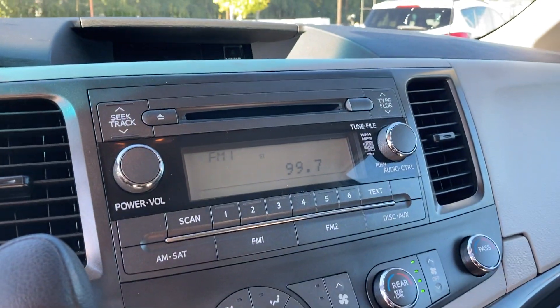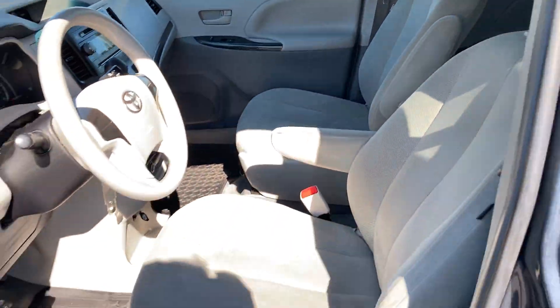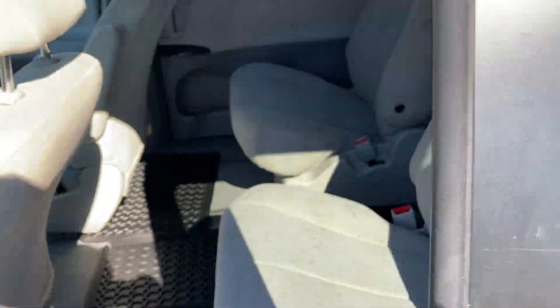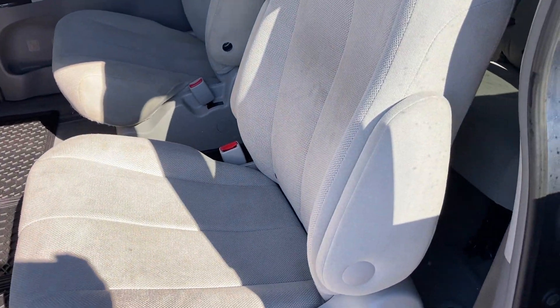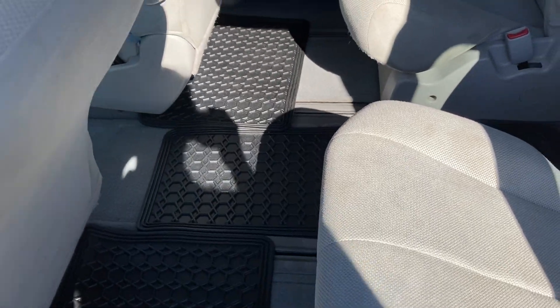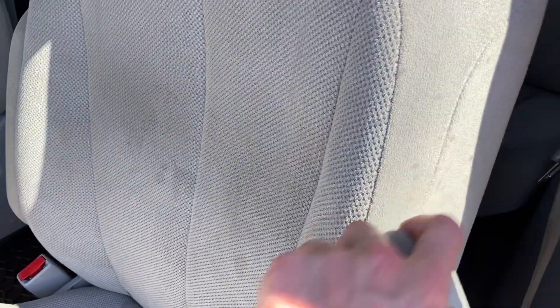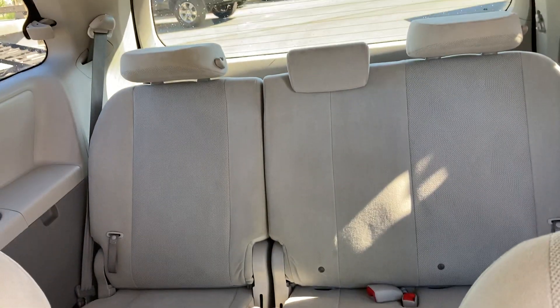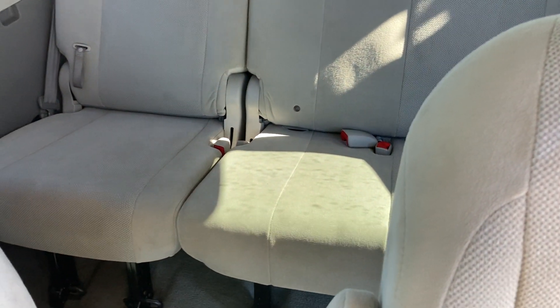It even has a CD player. We've got sliding doors on both sides. We have all-weather mats to keep the floors nice and clean, and armrests on these captain chairs on both sides. Back here is the third row — looks very clean.